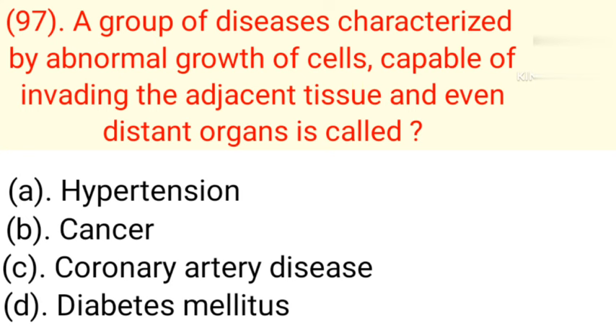Question number 97: A group of diseases characterized by abnormal growth of cells, capable of invading adjacent tissue and even distant organs, is called. Option A: Hypertension. Option B: Cancer. Option C: Coronary artery disease. Option D: Diabetes mellitus. Correct answer is Option B — Cancer.